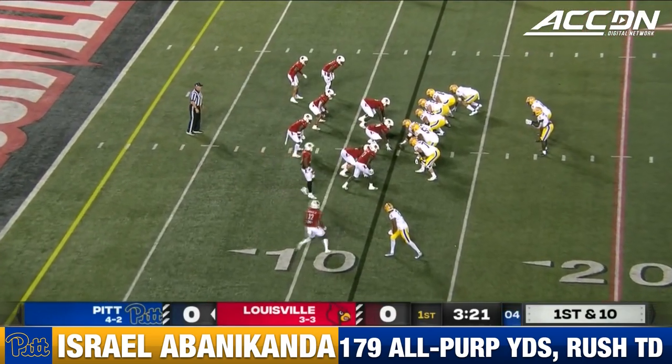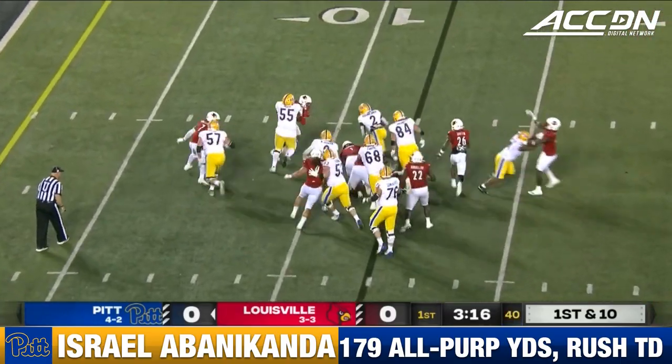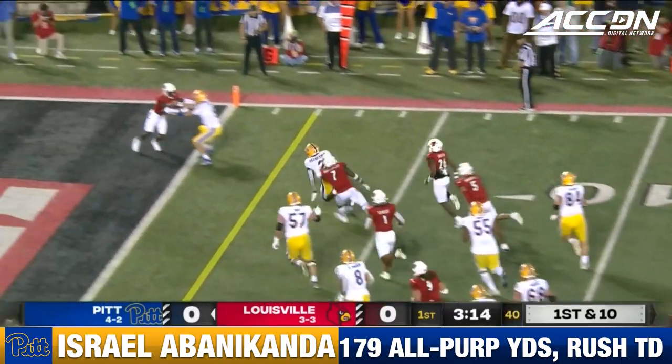Seventh play of the drive, and we've got a little wildcat here — Bannikanda and Carter. Direct snap, Izzy trying to break free to the right side, keeps his feet and scores!